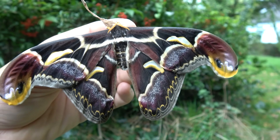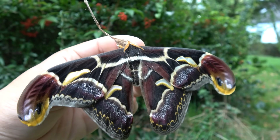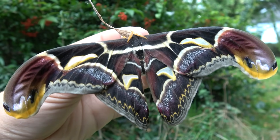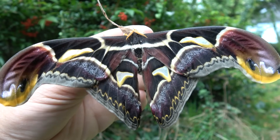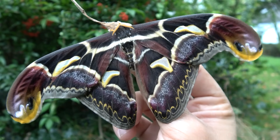Now in case you're wondering what is an Archeoattacus — it's basically almost like an atlas moth, but believe it or not it's in a different genus. Some of you know the genus Atacus, like Atacus atlas, which is the classic atlas moth. Some of you know the Hercules moth or Coscinocera from Papua and Australia. But there's also another genus of very, very big atlas-like moths, which is the genus Archeoattacus.